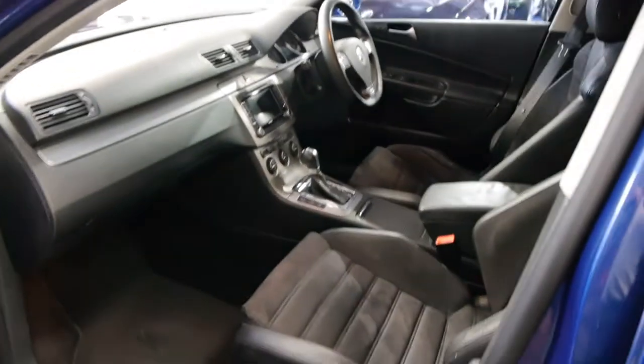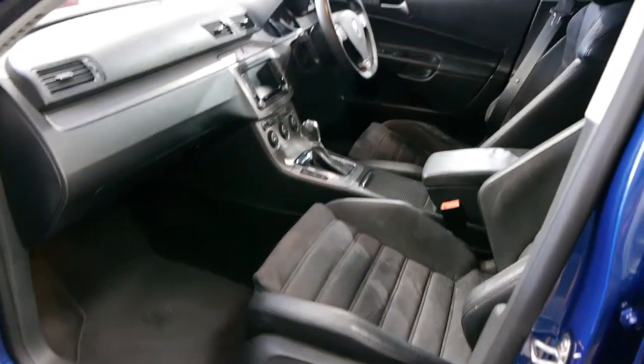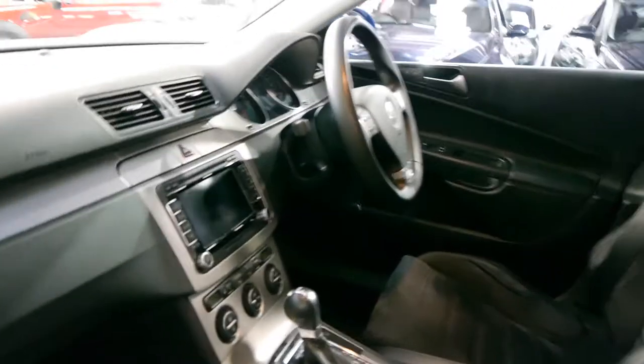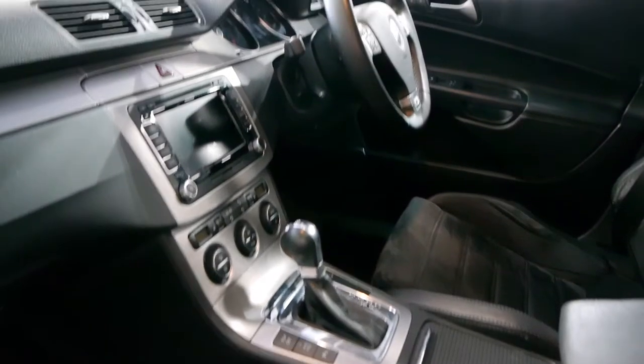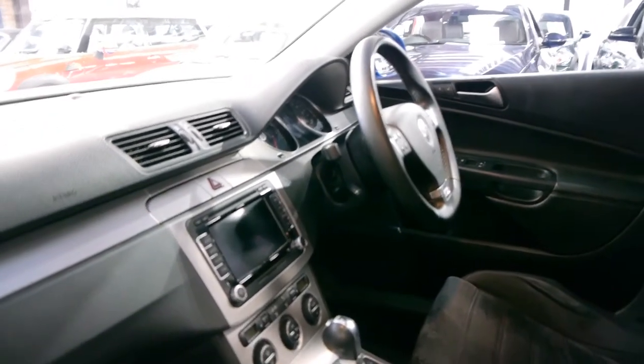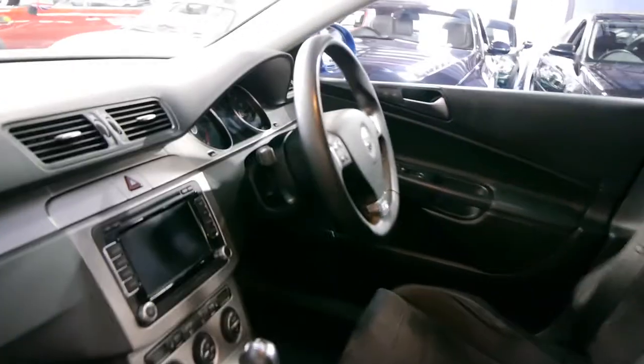It also has the updated sound system, electric seats on the driver and passenger side, and the DSG gearbox. It's got an auto hold function so it doesn't roll back on hills when you're at traffic lights. Obviously it's got climate control. Navigation was a particularly expensive option in these cars.